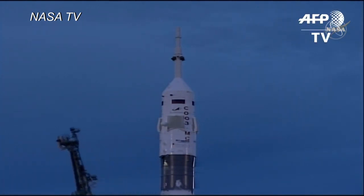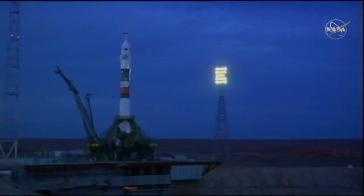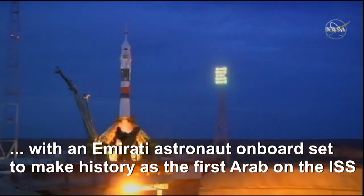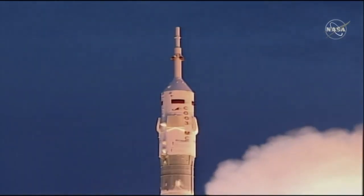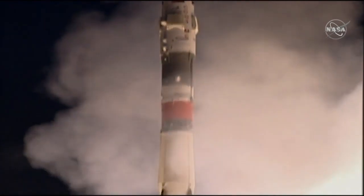You can see that first umbilical separating, auto sequence start, second umbilical separating, T-15 seconds. You can see the engines starting to fire, the first stage ramping up, and liftoff.